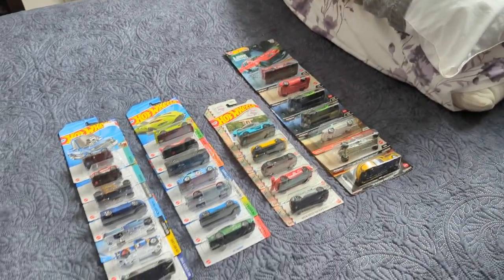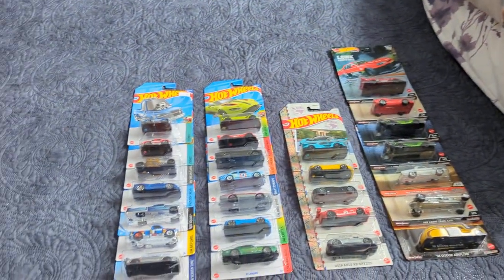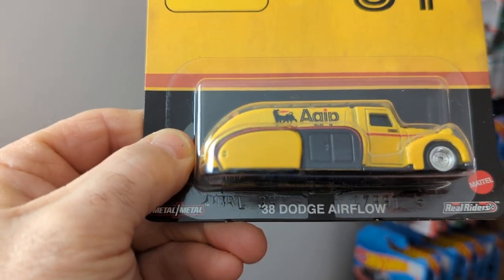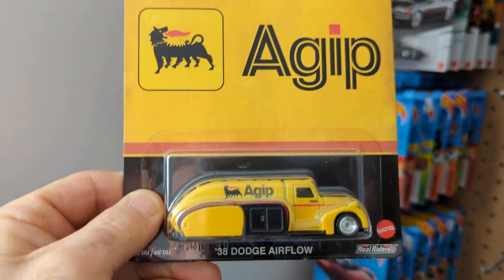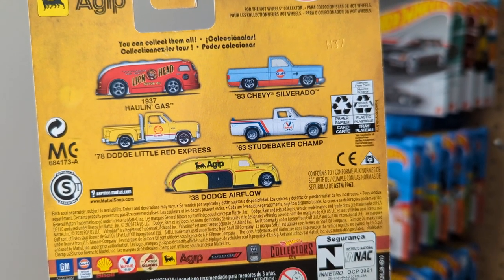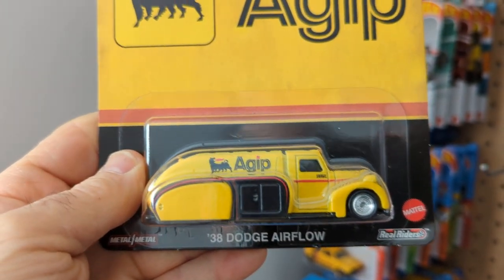Hey guys, just figured I'd show you a few more cards I got on the wall here. I just took out this little roll right here. I figured I'd show you what was in that roll first of all. This is a GIP — the 38 Dodge Airflow. This is a set of these but I never did get the whole set. I just found this one.